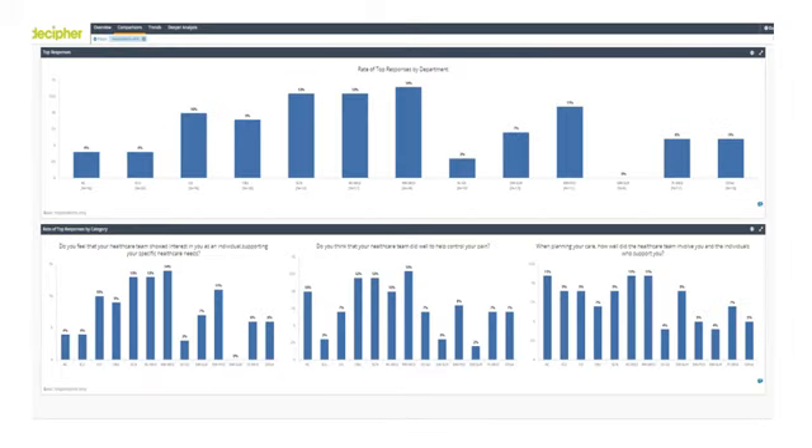Here is another look at a separate tab on my dashboard. Now it looks simple, and it looks as if the dashboard is comprised of a series of bar graphs. However, a lot of work and thought was put into the format of the dashboard, and it took a lot of discussions with key stakeholders to understand what information we had to portray. So although it looks nice and simple, getting there took quite a bit of work. This preview shows the rate of top responses by department, and on the bottom section it shows the rate of top responses by category.